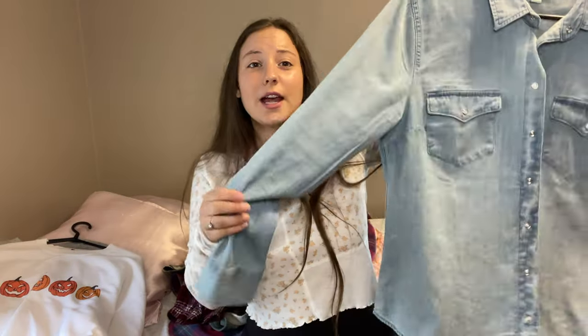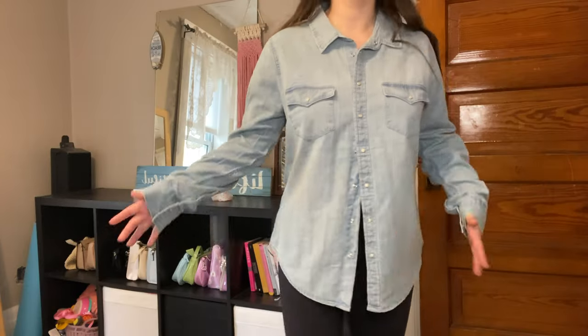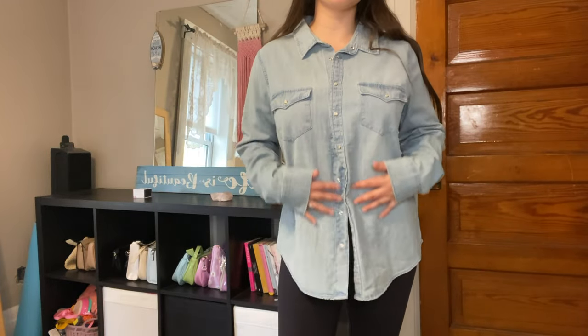Next we have this denim jacket. It's like a really thick material — super warm and comfortable. It just buttons up. It's super cute.